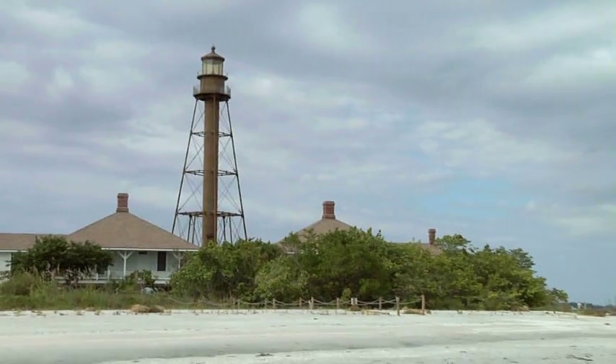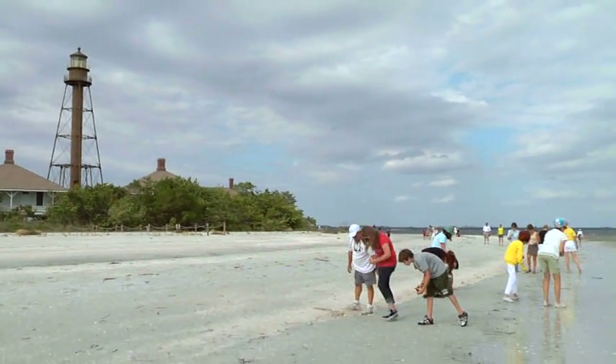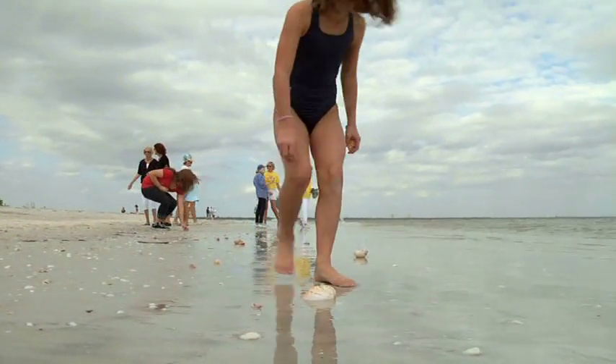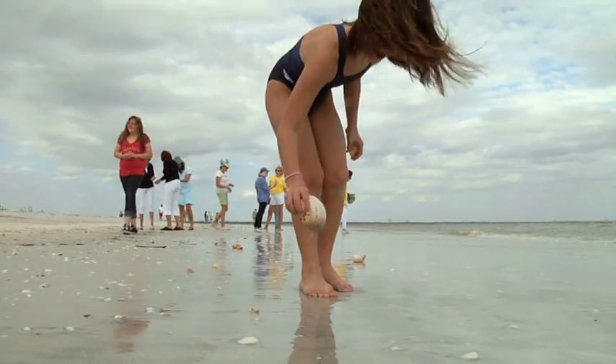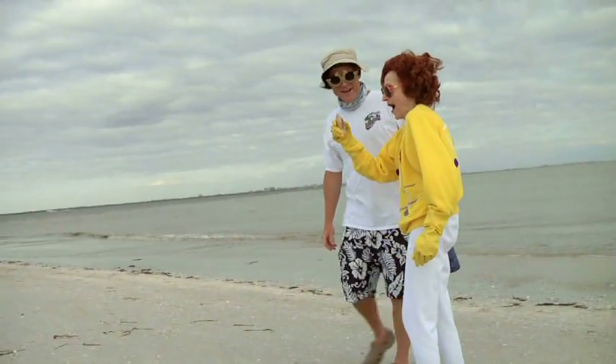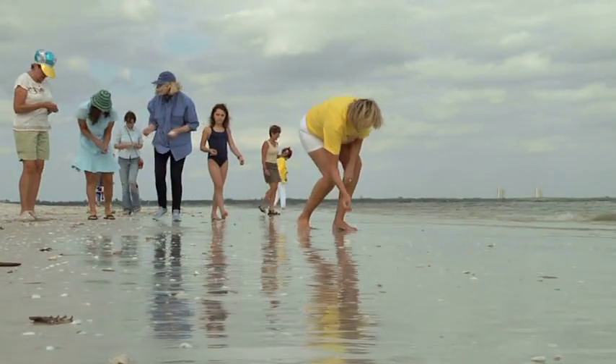We're trying to do the world's record — the Guinness Book of Records — for the Sanibel Stoop on February 17th. It's going to be the precursor for a week-long shell-abration. Over a thousand people are going to break the record of picking up shells on Sanibel Island. Anyone can be involved. Just show up at Bowmans Beach at 10 o'clock in the morning on February 17th, and we'll sign you up, get you notarized, and you can be part of the Guinness Book of Records.